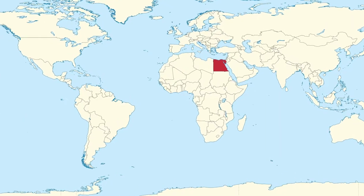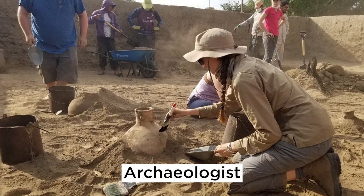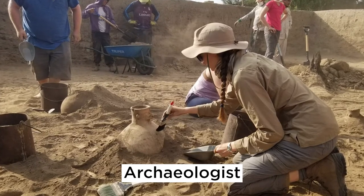Egypt is located all the way across the globe in the northeast corner of Africa. We know a lot about Egypt's ancient past with the help from archaeologists. An archaeologist is a person who studies the history of humans, and with their help, we have discovered animals were a very important part of Egyptian life.